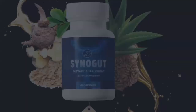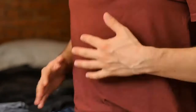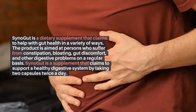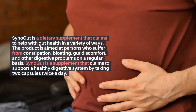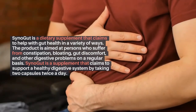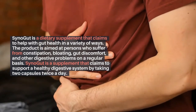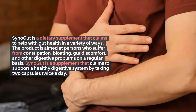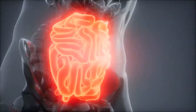Synogut Review 2021: What exactly is Synogut? Synogut is a dietary supplement that claims to help with gut health in a variety of ways. The product is aimed at persons who suffer from constipation, bloating, gut discomfort, and other digestive problems on a regular basis. Synogut claims to support a healthy digestive system by taking two capsules twice a day.